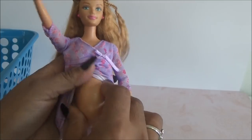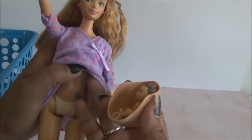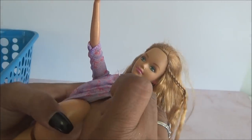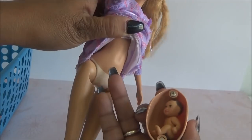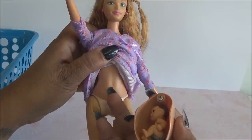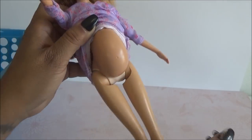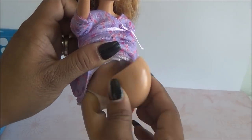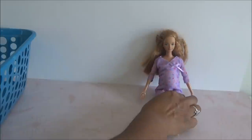Vamos a averiguar si Midge tiene su bebé. ¡Tarán! Sí, trae su bebé. Ella trae como un calzoncito así como pintado. Esta es su pancita. Su pancita es de imán. Cuando le pones la pancita, se le queda pegada así, nada más está sobrepuesta. Trae imán en estas partes, y la Midge trae imán en estas partes también. Hay unas Midge que no traen el imán, entonces las pancitas no le quedan a todas. ¡Yay! Sí venía Midge embarazada con su bebecito.